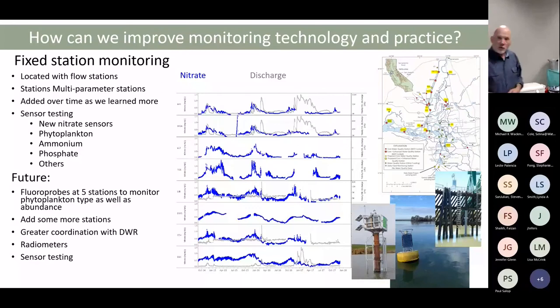We're working with DWR more explicitly on intercalibration, and we're adding additional things that will hopefully make this a little cheaper in the future.